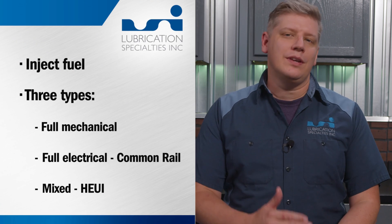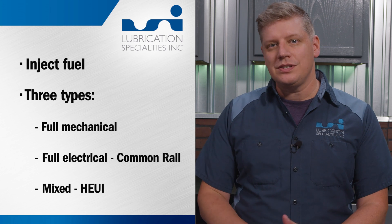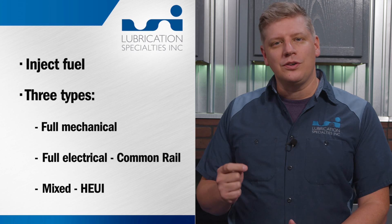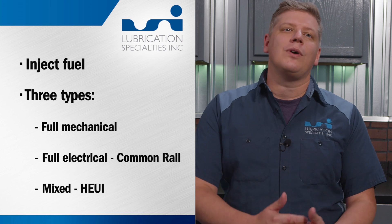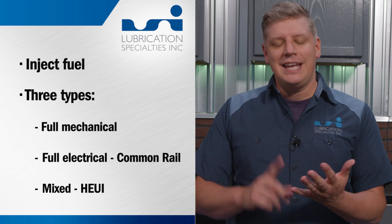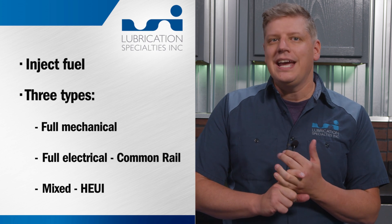Let's recap. Today we learned that injectors put fuel into the combustion chamber, and that there are three main types of injectors: mechanical, which is just fuel; full electrical, known as the common rail system; and the HEUI, or Hydraulic Electric Unit Injector, which uses both fuel and electricity. It is a hydraulically controlled and electronically activated system.